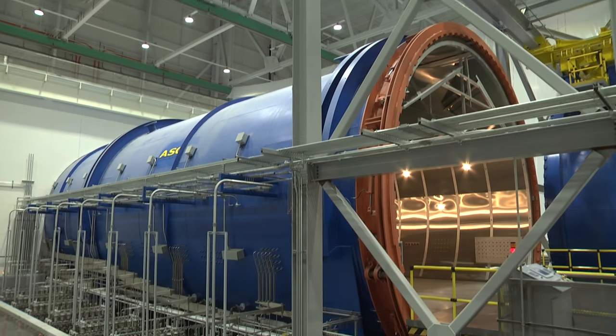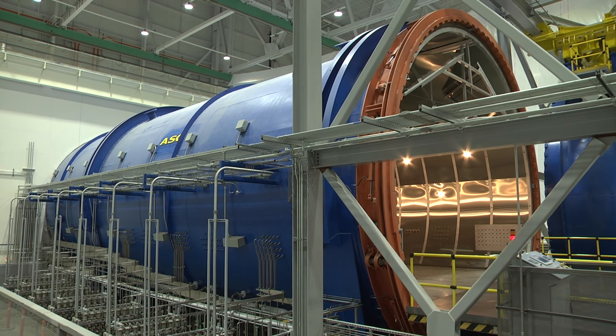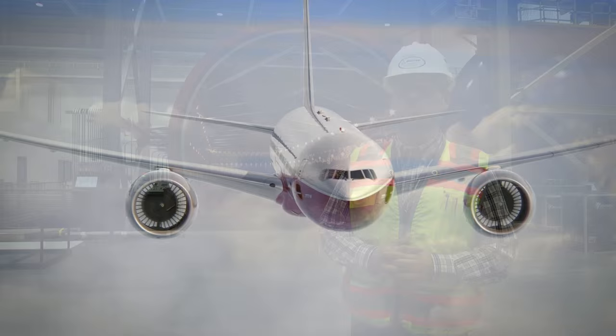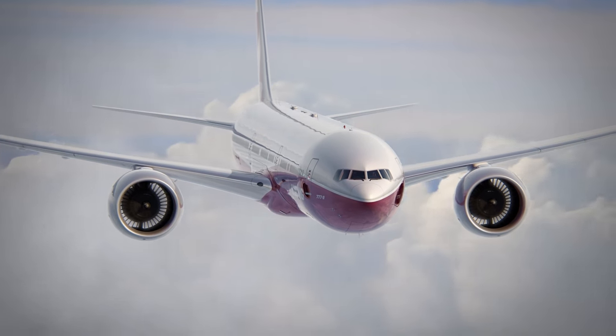It's basically a really big pressure cooker that uses nitrogen, natural gas, air, and water to cure the green parts inside composite materials to support the building of the wing of the 777X.